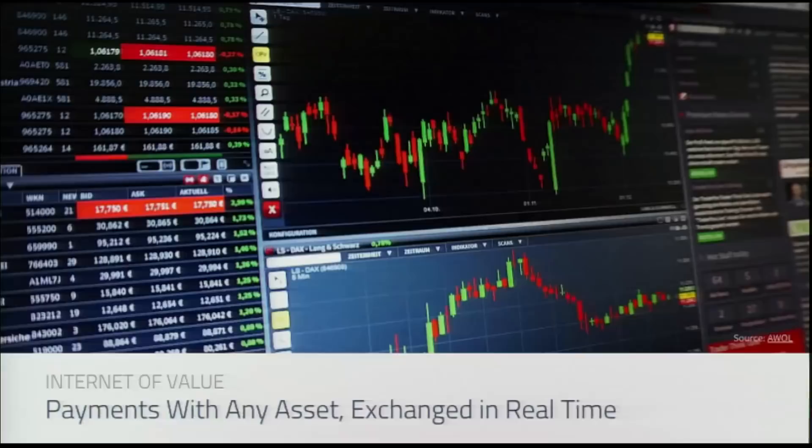Another use case is being able to pay for things in unusual types of assets — anything ranging from cryptocurrencies to stocks. What if I wanted to walk around and say the only form of currency I accept is Apple stock, and I'm going to pay for lunch in tiny increments of Apple stock? That's the kind of thing this could enable.